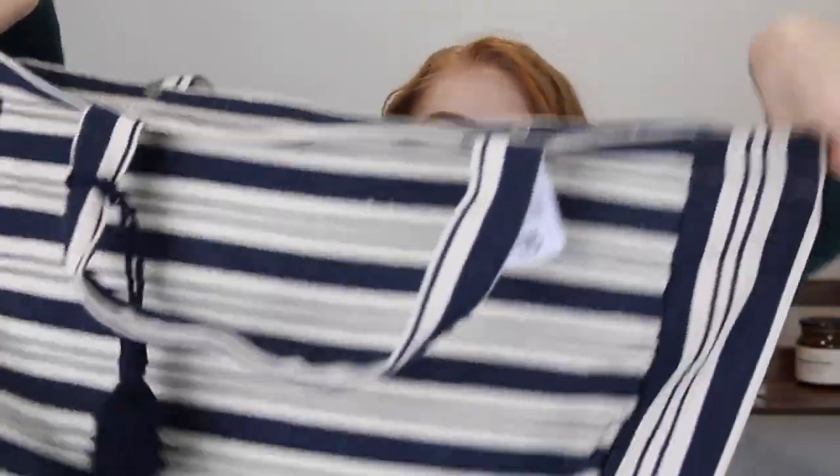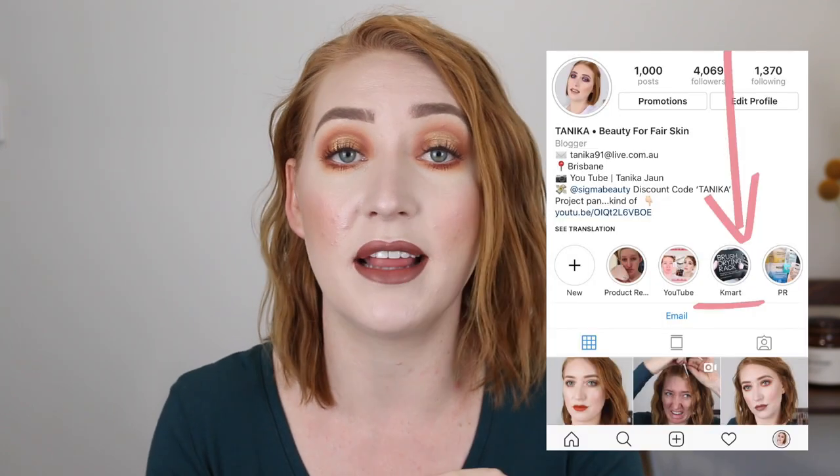Moving on to some accessories. The first thing I picked up is this giant bag — look how big that is! So this is called the Casual Tote Navy Stripe and it was $15. It also comes in two other patterns and I did show them on my Instagram. Whenever I go to Kmart I take videos and photos of everything that I like and post it to my Instagram stories, highlighted in my little Kmart tab. So if you want to see what's new and looking good at Kmart, definitely go follow my Instagram and check out that highlight.